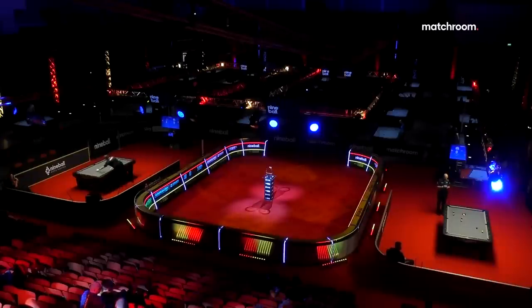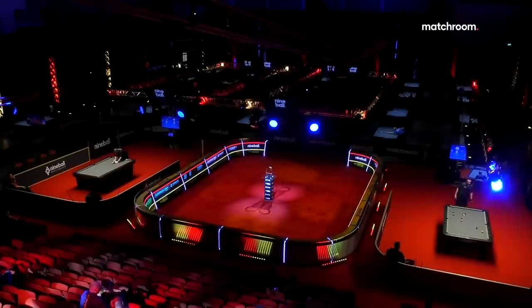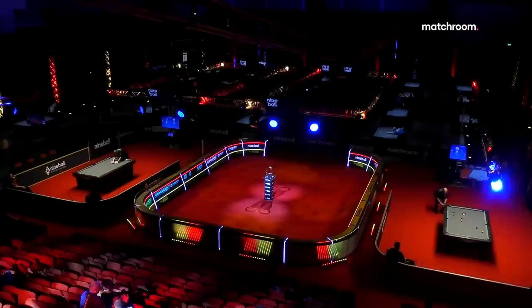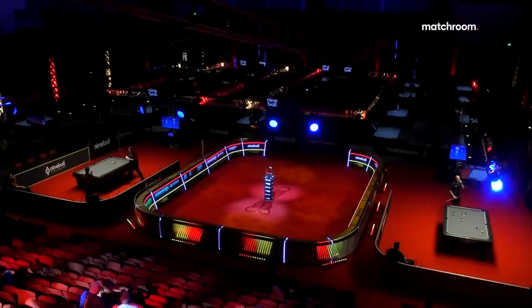At the end of this tournament, the top player from the USA and from Europe will be automatically picked for the Mosconi Cup — that's the top player in the Matchroom World Nine Ball rankings. Shane Van Boening is guaranteed to be the player selected for Team USA. For Europe, two players could be in that position: Joshua Filler and Francisco Sanchez Ruiz. It's going to be another really intriguing battle for those two.